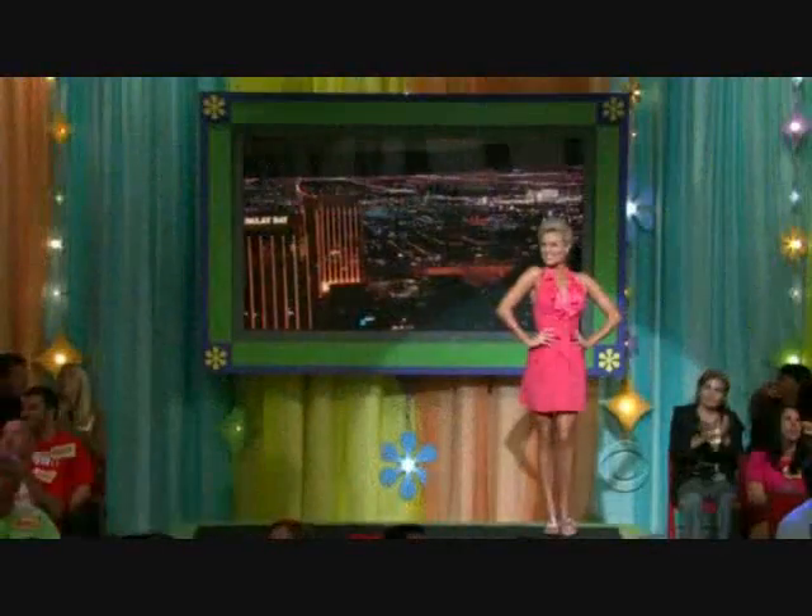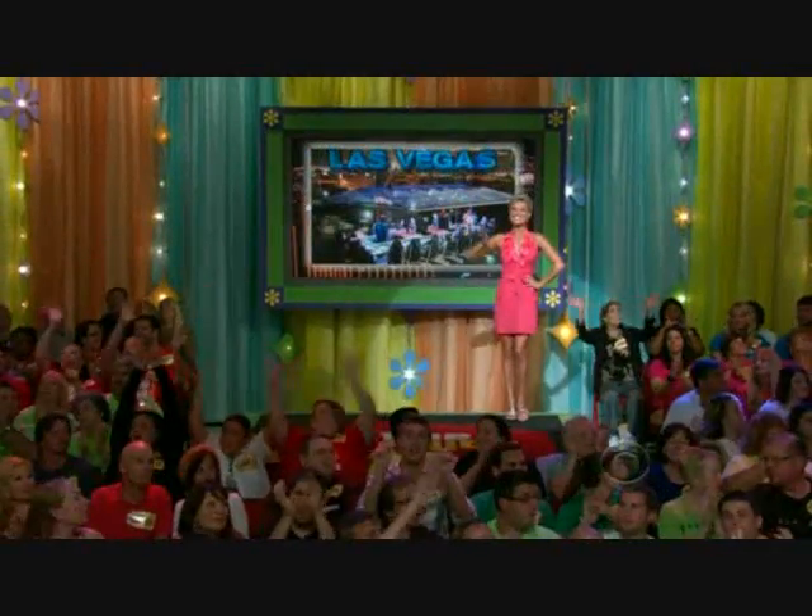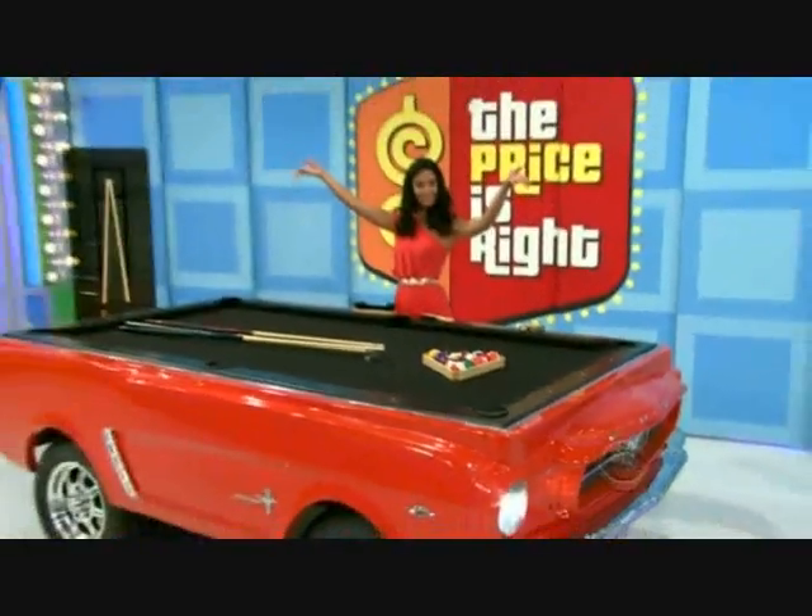A Vegas vacation with an unforgettable dinner in the sky, a Mustang pool table, and a brand new Ford Mustang — they're all yours, ladies, but only if the price is right.